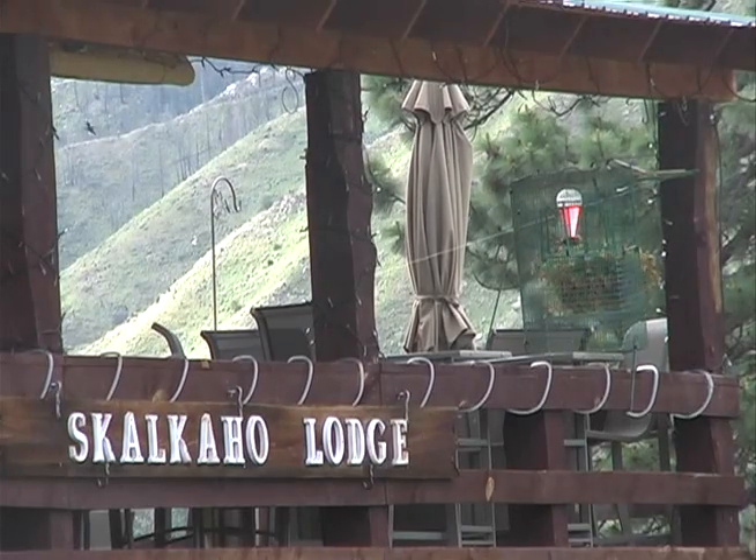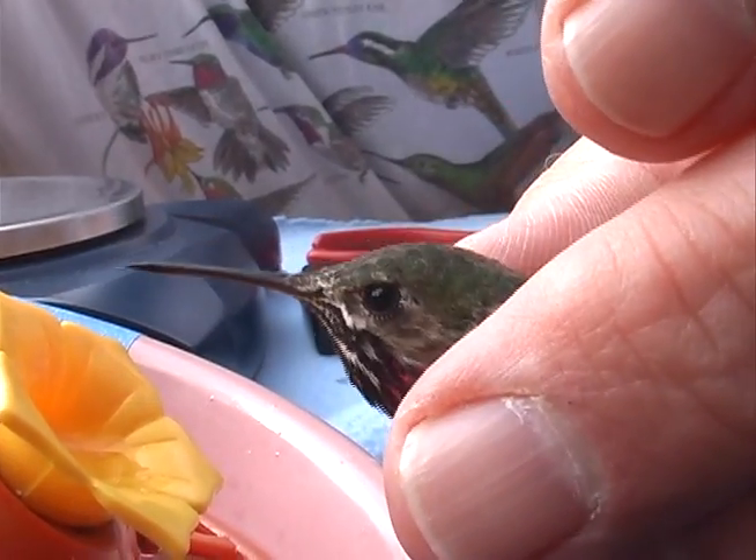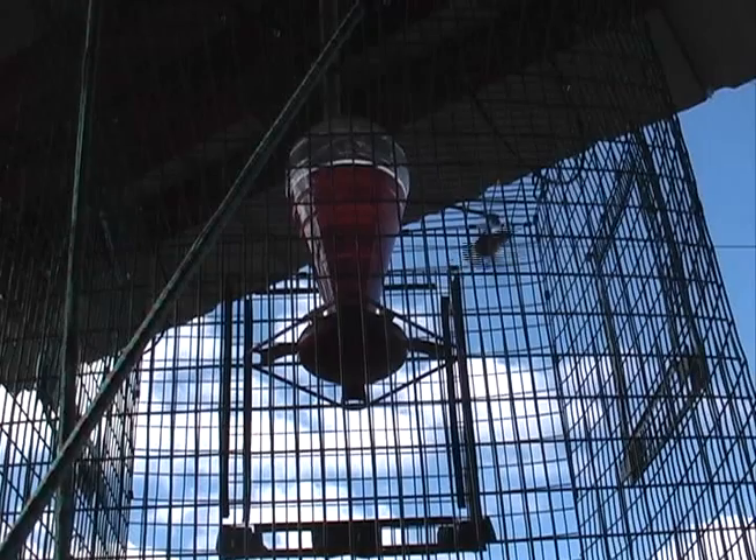There's a lot of hummingbirds in Montana, a lot more than what people think. For now, the trapping and the learning continues. The more we know about them, I think the better off for them and us. And we'll let her go. She's up.